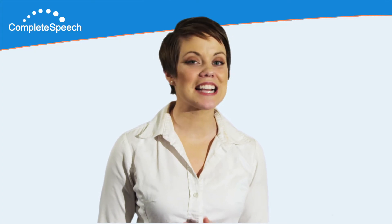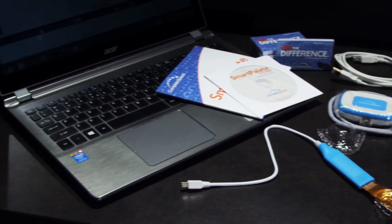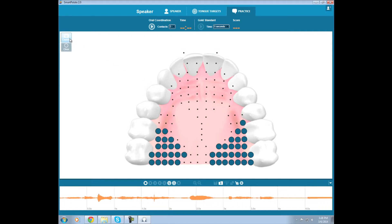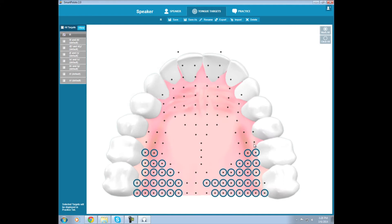Now you're ready to access all of the features of the Smart Palette software, which allow users to see real-time visual feedback, create custom tongue targets for key sounds, monitor the accuracy of repetitions, record and review your sessions, and evaluate student progress and development through a gold-standard grading system.